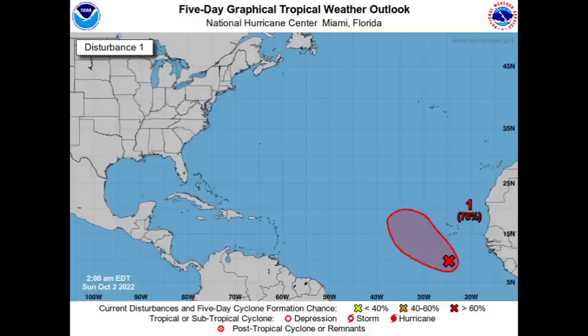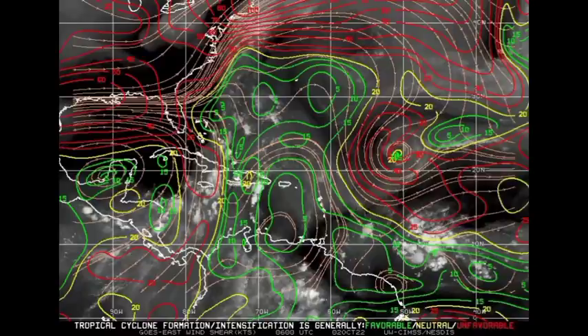The next name on the list for this hurricane season is Julia, so if this system develops, it will acquire the name Julia. Now let's look at how conducive conditions are across the area, starting with wind shear. Green means favorable wind shear, yellow means neutral, and red means unfavorable. In the vicinity of that tropical wave, there is some unfavorable shear, but there are favorable conditions ahead for it in terms of wind shear, which could enable some development.